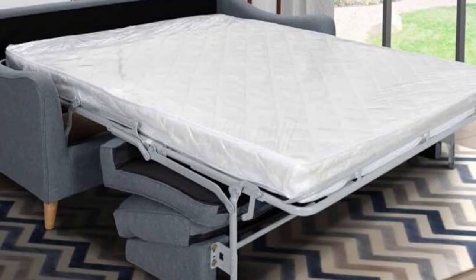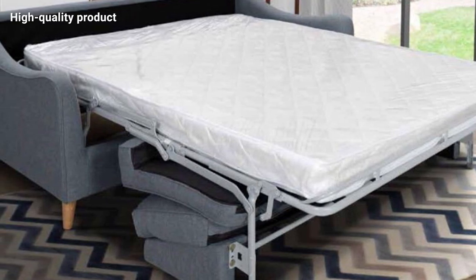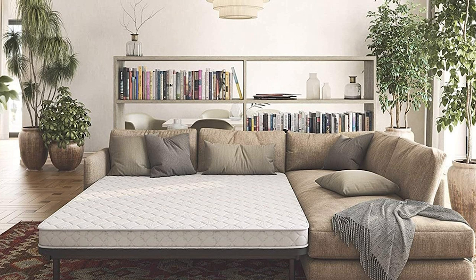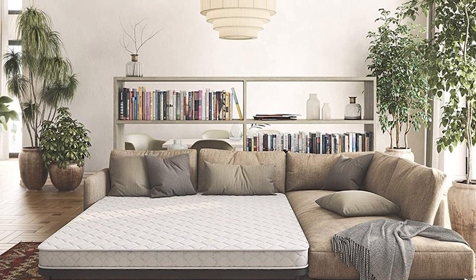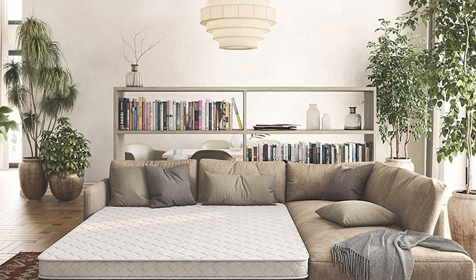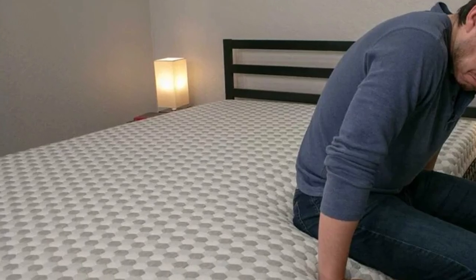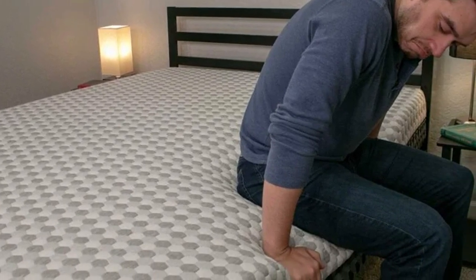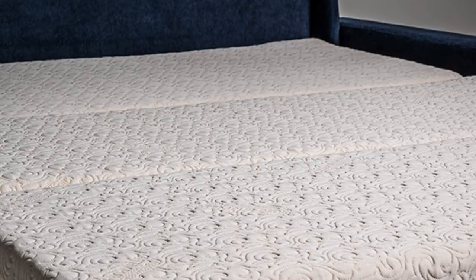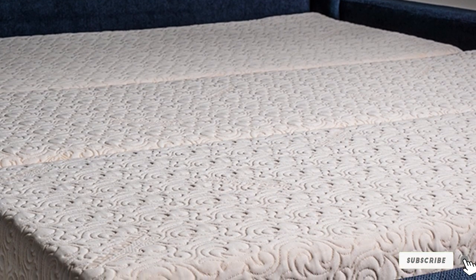The memory foam mattress measures about 4.5 inches thick, consisting of two inches of polyurethane foam and 2.5 inches of premium memory foam for added comfort. The model is offered in various sizes so you can select the most convenient size for you. It weighs approximately 32.8 pounds and comes in at 60 x 10.4 x 10.3 dimensions when assembled — the sofa mattress foam measures around 10.4 inches wide and 10.3 inches high.